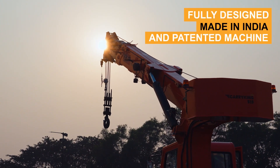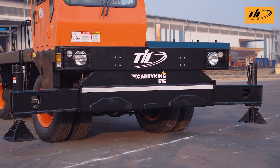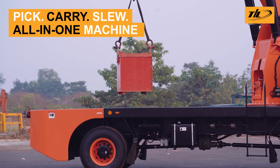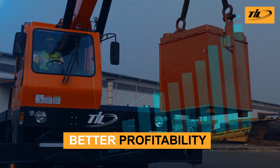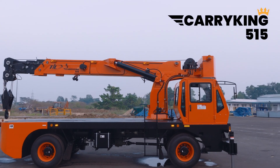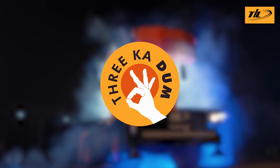Designed, made and patented in India, Carry King delivers proven performance. It replaces multiple machines — picks, carries and manoeuvres with power and control. Carry King provides greater efficiency, higher productivity and better profitability. The all-new Carry King from DIL Limited: Stability, Strength, Control. This is the power of TriKaDam.